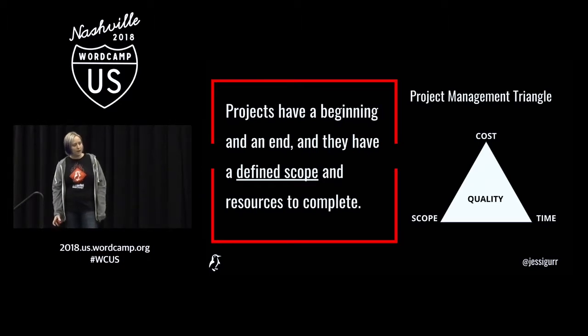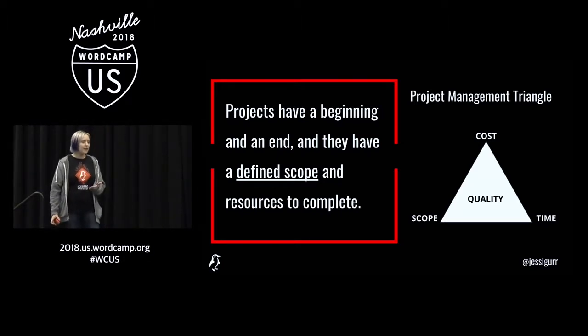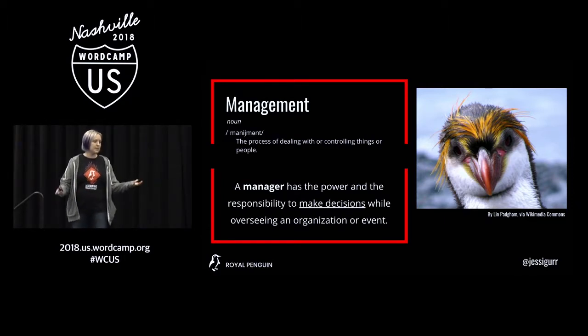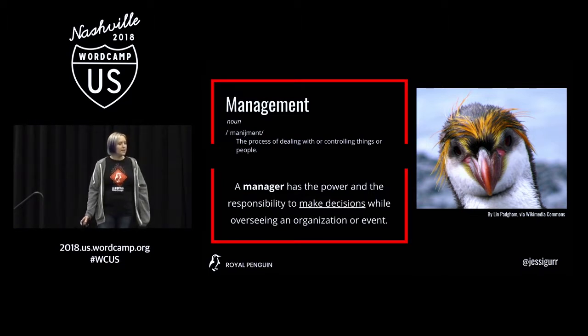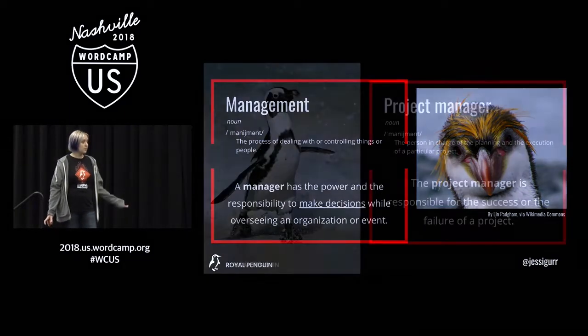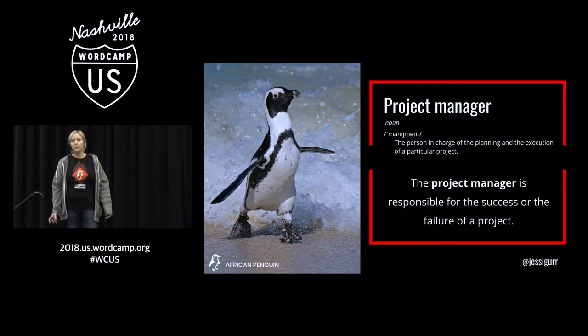The project management triangle — sometimes called the triple constraint triangle — basically, the scope of the project is what needs to be done, and the resources are the time and cost it takes to implement the scope of the project. Management is basically the process of dealing with or controlling people or things. A manager has the power to make decisions and the responsibility to oversee a project and is responsible for its results. The project manager is essentially the person responsible for the success or failure of a project.